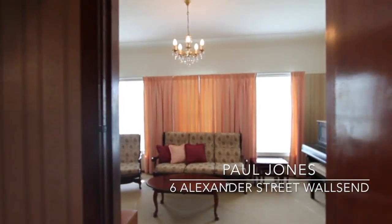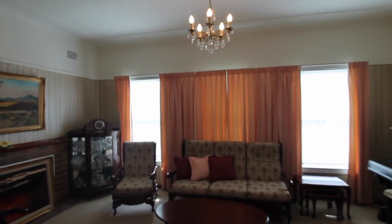Good morning, it's Paul here from Dowling Real Estate at Wall's End. Welcome to number six Alexander Street, Wall's End — Alexander Street's best kept secret.